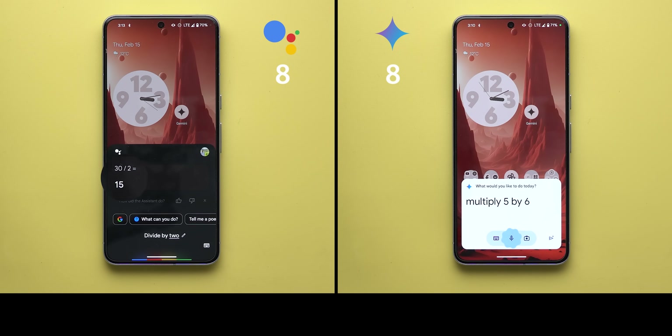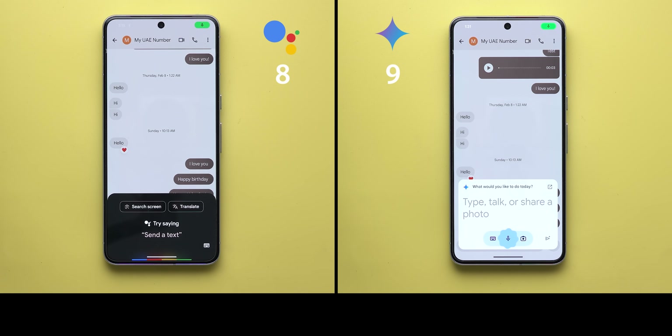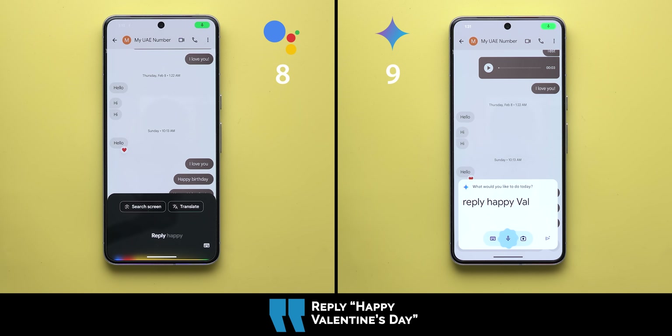I was shocked that Google Assistant gave the wrong answer on the math command — it ignored that I subtracted five from the original number before the division and gave me 15 instead of 12.5. What I liked was I didn't need to touch the screen even once, thanks to the continued conversation feature, and it was faster. In contrast, I had to tap the mic with every command using Gemini — much slower — but it gave me the correct answer at the end.